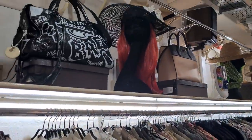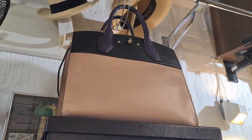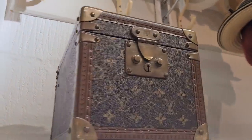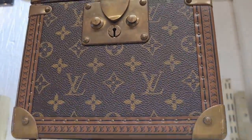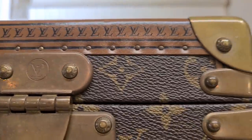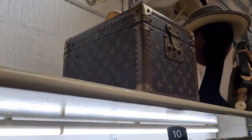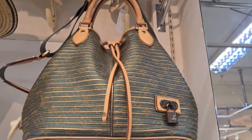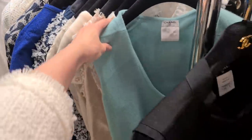Moschino jacket. And there we have a Balenciaga city bag and a Louis Vuitton city steamer. And oh, look at this old Louis Vuitton trunk. Wow - this is a piece of history. Can you see the tiny little LVs? This is a piece of proper fashion history - a classic Louis Vuitton trunk. And what do we have here? I have never seen this bag before. That's why I love vintage - you see things that were before your time basically.